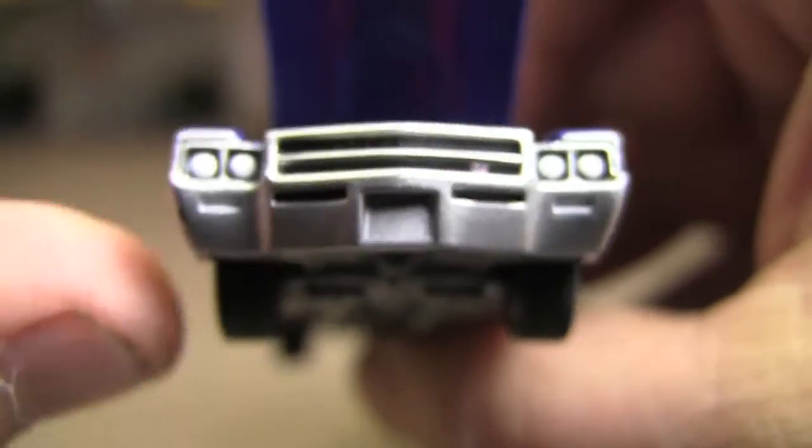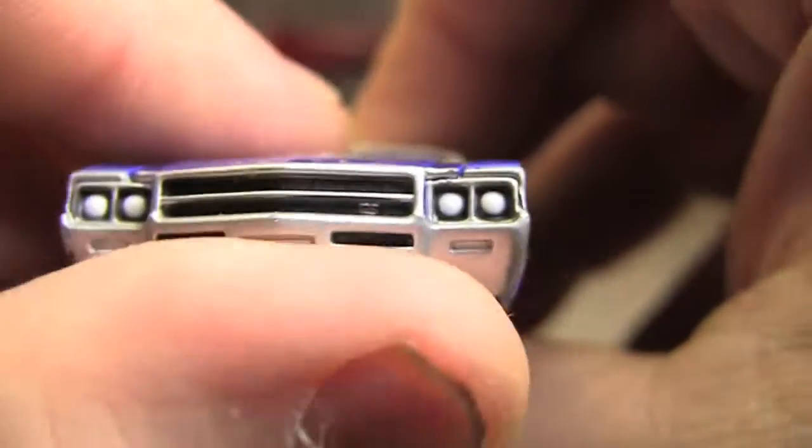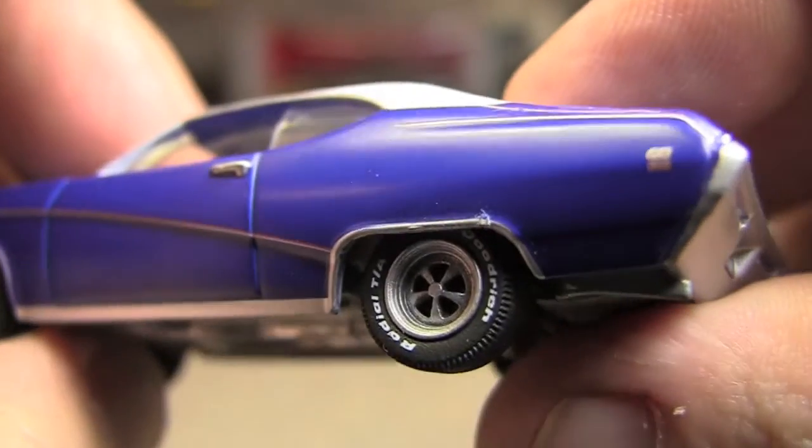Love that front end. They could have put like a little license plate or something on there, I suppose. Maybe painted the turn signals, even the side markers — they're just white, and that may be how the car was customized. I don't know.